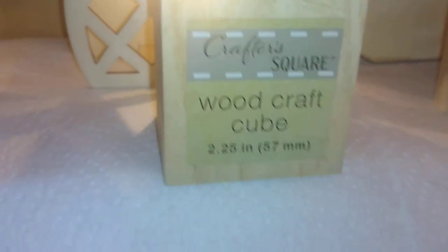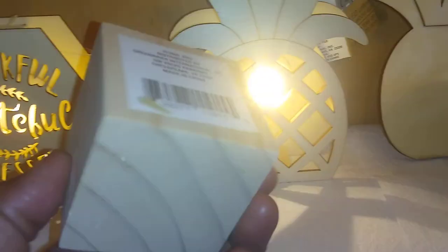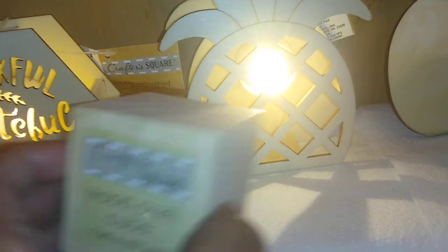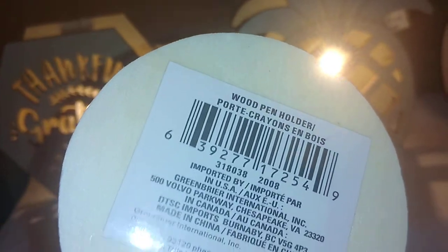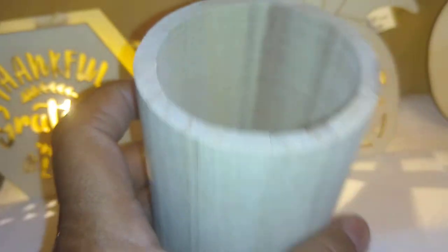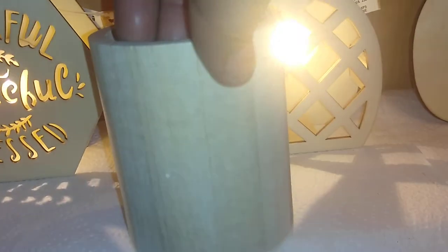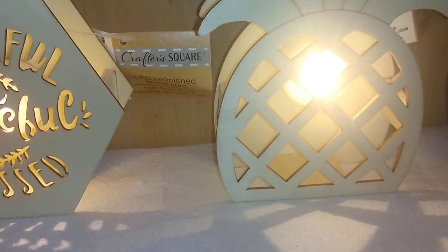They also have a Crafter Square wood craft cube — 2.25 inches — I have a DIY I'll utilize this with. They also have a wooden pencil/pin holder. I'll use it just as it is, maybe just stain it. It came in a circular shape as well as a square shape.